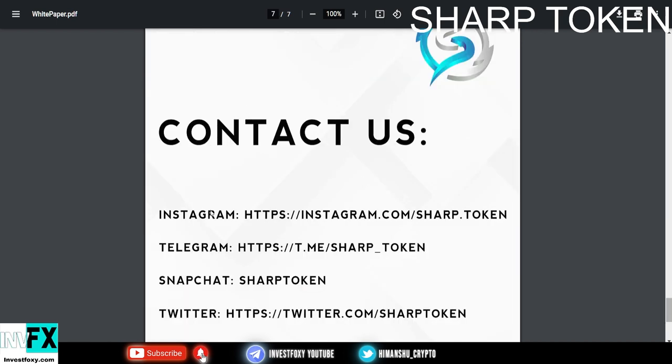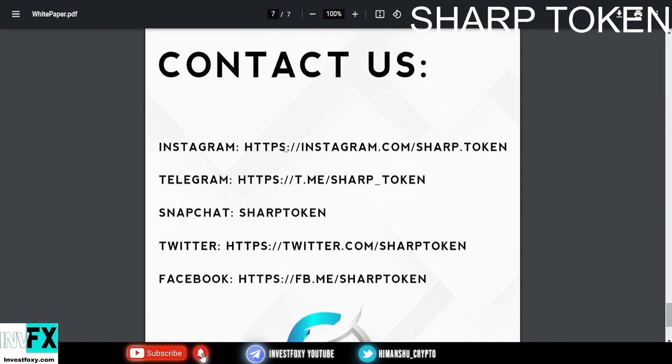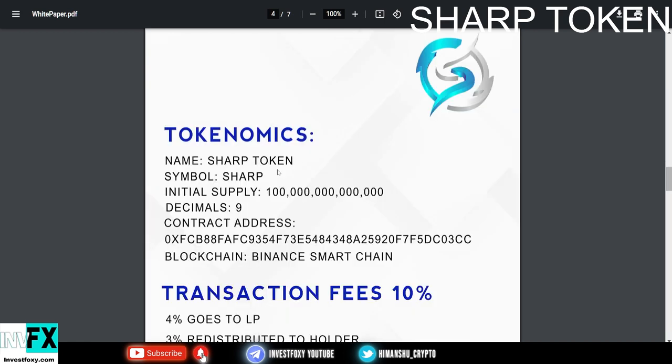These are the contact details for Sharp Token — they are on Instagram, Telegram, Snapchat, Twitter, and Facebook. I'll leave links to all their social handles in the description. The tokenomics: Sharp Token's symbol is SHARP, S-H-A-R-P.